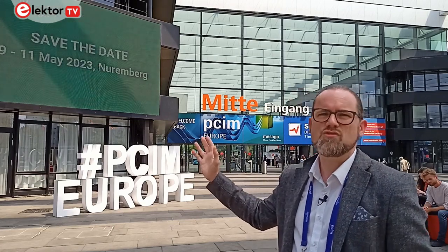Welcome to this special edition of Elektor Engineering Insights directly from the PCIM trade show here in Nuremberg. I'm here to discover what's going on in the power electronics industry and find out why power designers have been coming to this international trade show for more than 40 years.